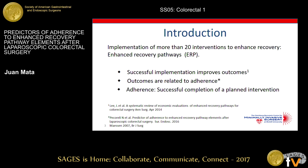Guidelines for optimal perioperative care recommend the implementation of more than 20 interventions to enhance recovery in colorectal surgery. These are called enhanced recovery pathways. We know that successful implementation improves outcomes, and these outcomes are related to adherence to the elements of the pathways. Adherence means the successful completion of a planned intervention — for example, if a patient on postoperative day zero needs a protein drink, the bottle must arrive, the patient must consume it, and then they get the checkmark.